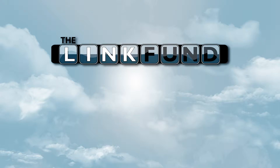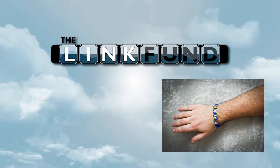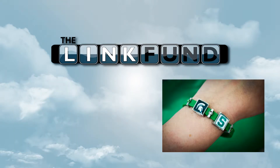Hello! We'd like to introduce you to The Link Fund. We're a business that sells customized picture jewelry links. We're heavily charity driven — for every link that is sold, a portion of the sale will go to charity.